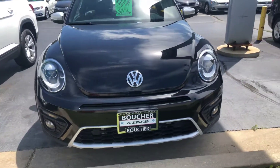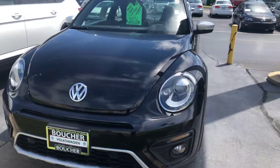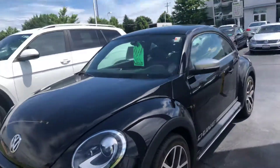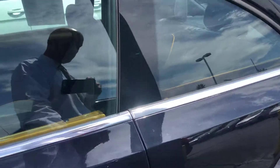Here's our 2016 Volkswagen Beetle Dune. This one has a lighting package and the technology package. It's certified as well, so it comes with a two-year, 24,000-mile warranty.